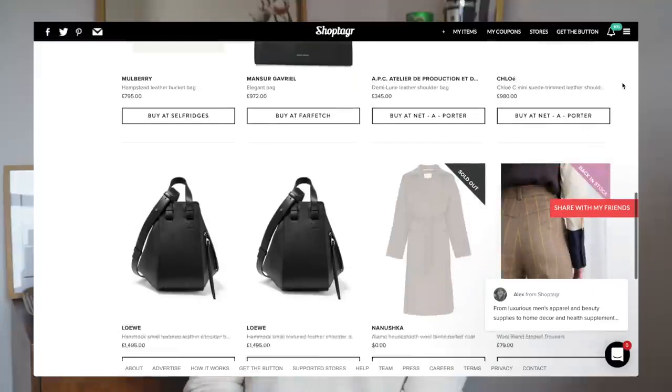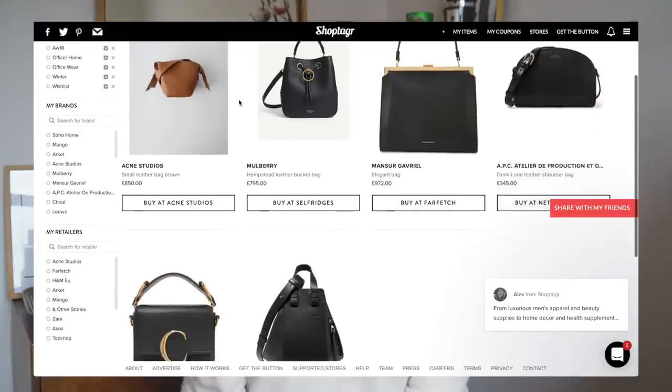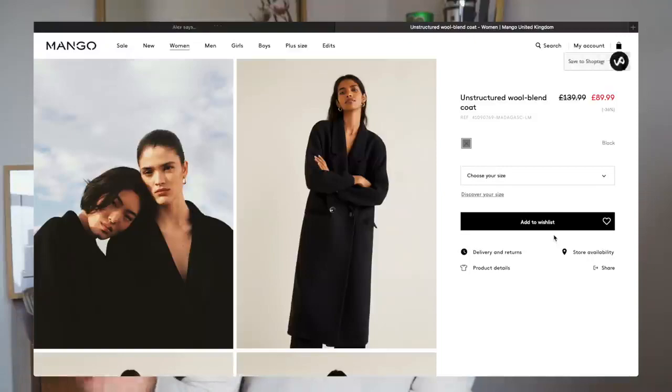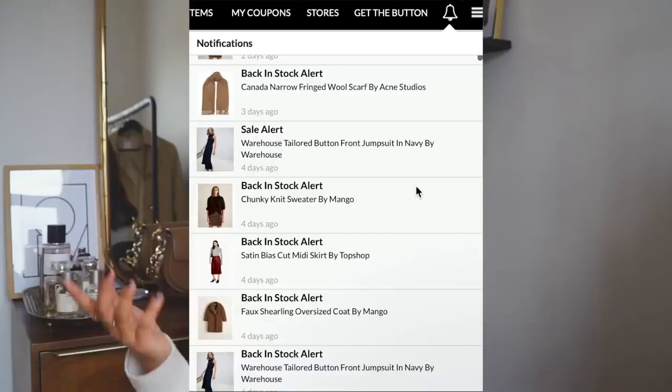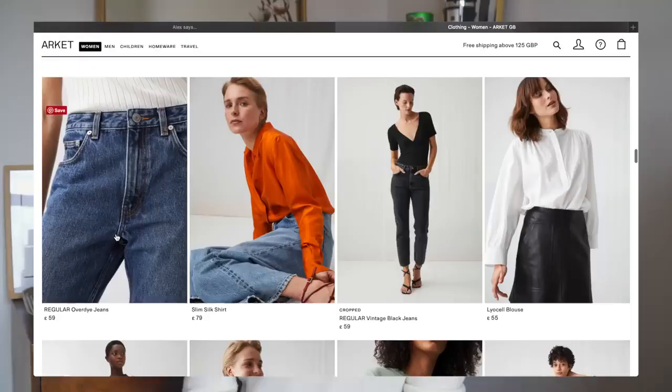ShopTagger is useful for every season and it's not just specific to style — I've used it for redecorating and bigger purchases like handbags. It gives you a great overview of everything you have your eye on. It also helps you save money because if you save an item to a wish list, it will notify you if that product has reduced in price, gone on sale, or comes back in stock if it was unavailable.